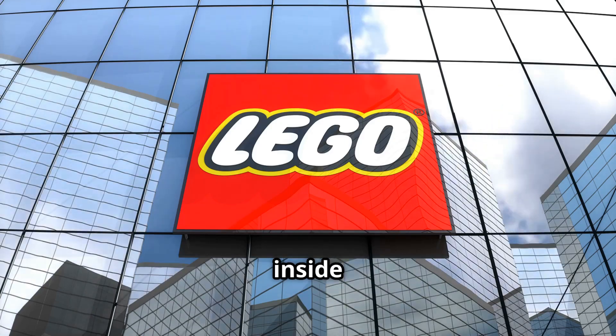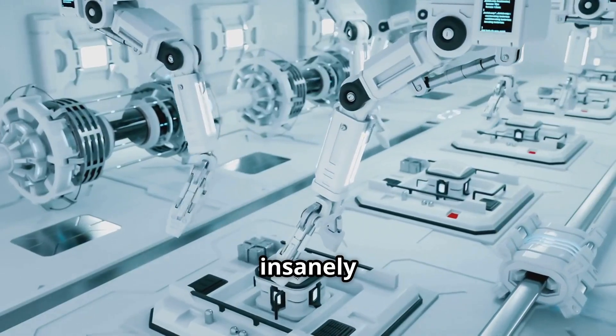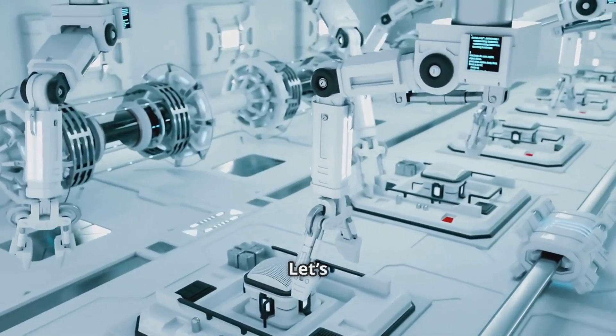Today we're diving inside the Lego factory to uncover how these famous bricks are made, packed, and shipped all over the world. And trust me, you won't believe how insanely precise and high-tech the process is. Let's go!